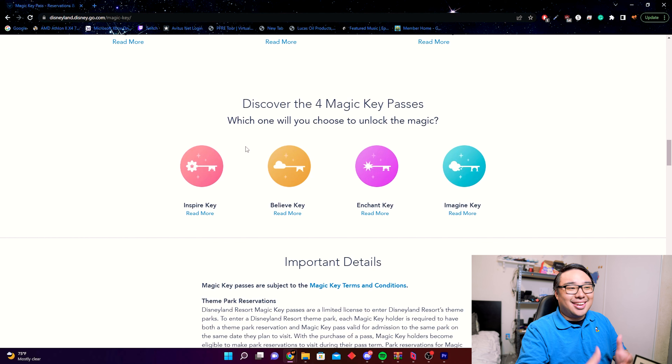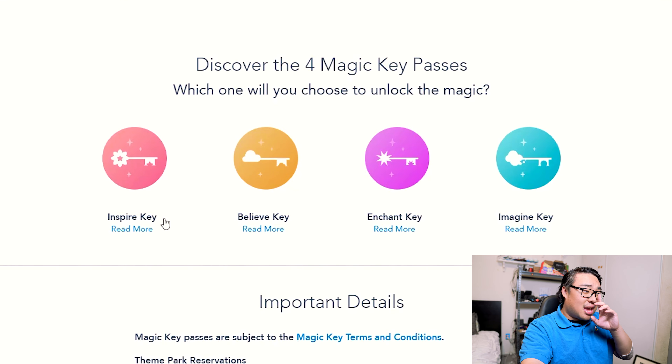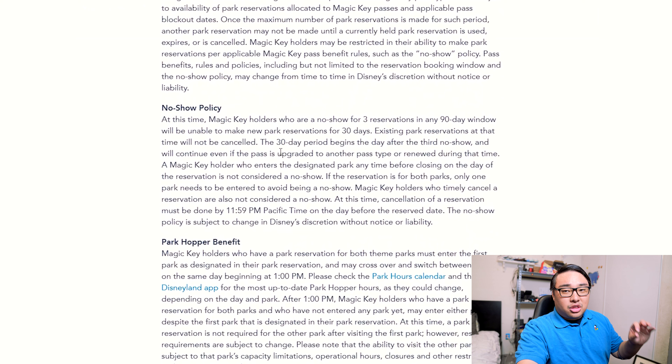Before we get into what's changing this year, let's talk about what we had before. Essentially the same as last year, there are four tiers: the Inspire Key, Believe Key, Enchant Key, and Imagine Key — Inspire being the highest, Imagine being the lowest. To use your magic key pass you need to make a theme park reservation for either Disneyland or California Adventure.